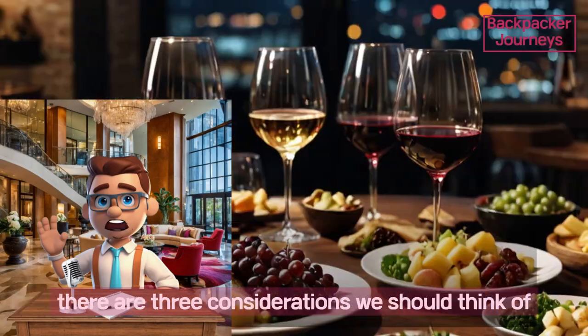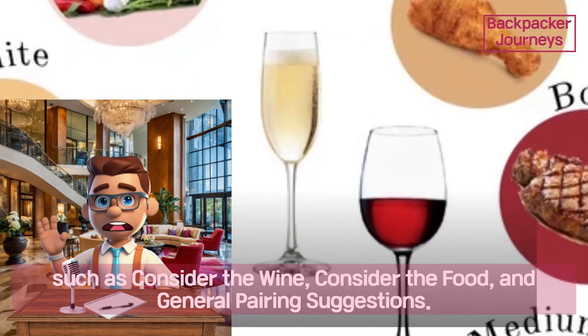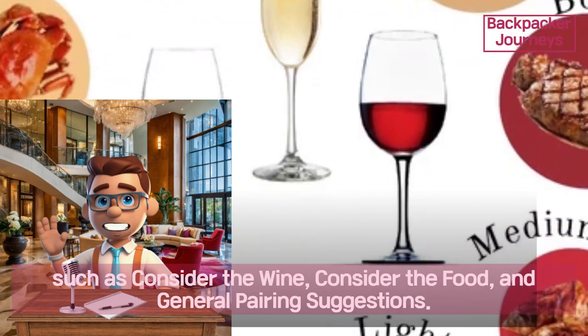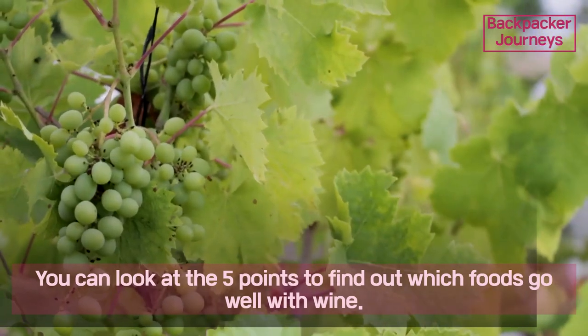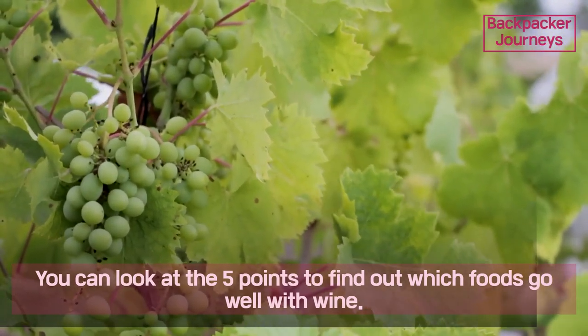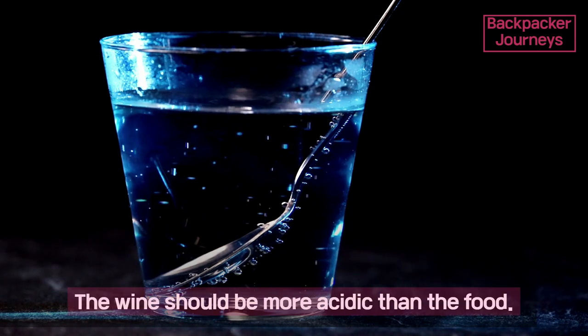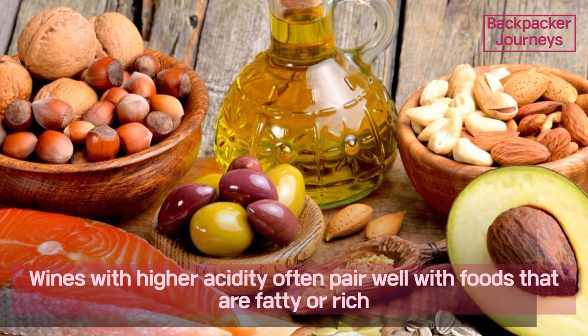When trying to find the best matching wine and food, there are three considerations: consider the wine, consider the food, and general pairing suggestions. First, consider the wine — you can look at five points to find out which foods go well with wine.